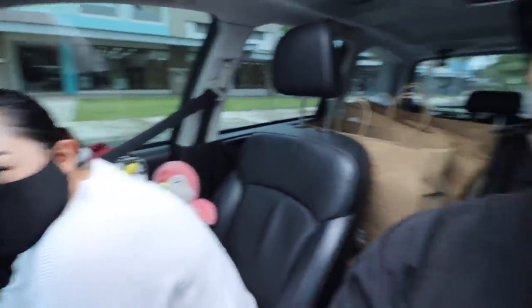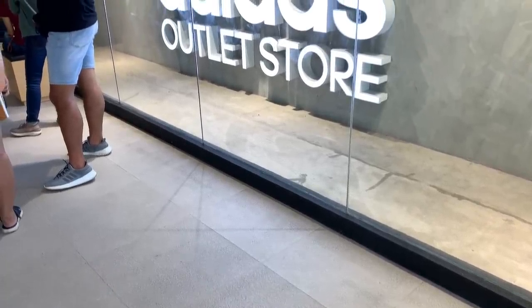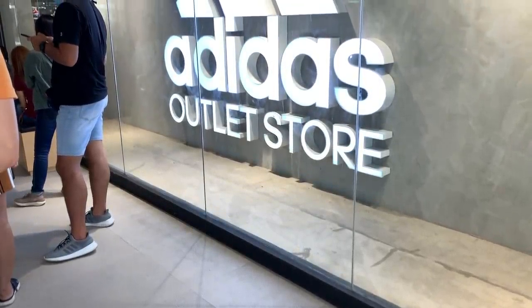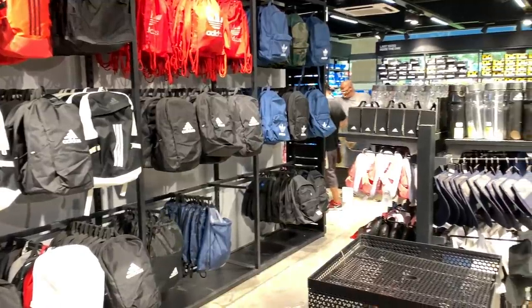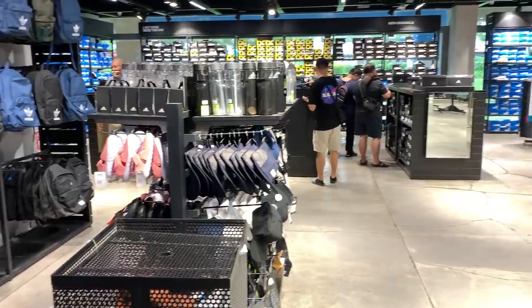Hey everyone, Carlo here, welcome to the vlog — this is the channel where we talk about sneakers, life, and tech. For this episode, I'm with the lovely Mrs. and we're actually here in Santa Rosa Laguna. We're going to check out the Adidas outlet because it is their last day of their 50% plus 30% sale, so you can actually get up to 70% off if you buy three or more items.